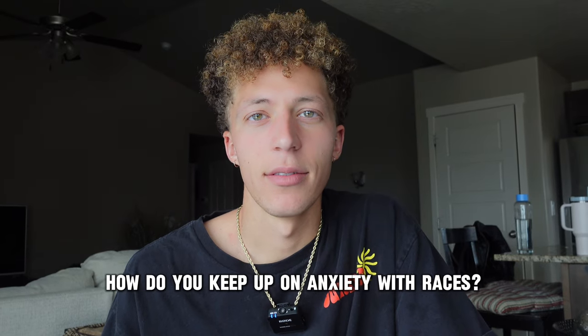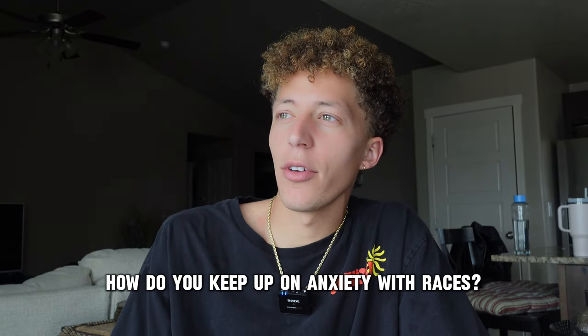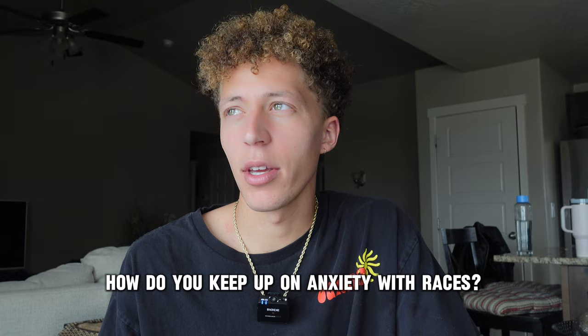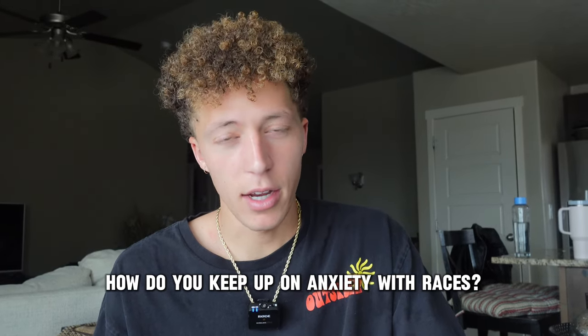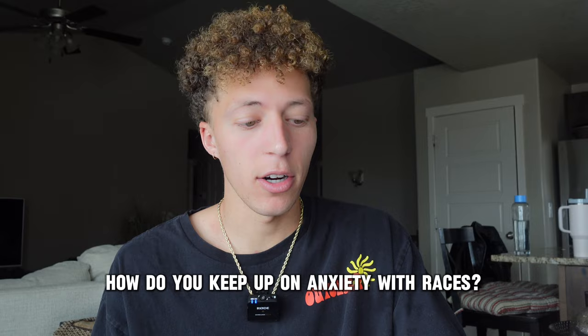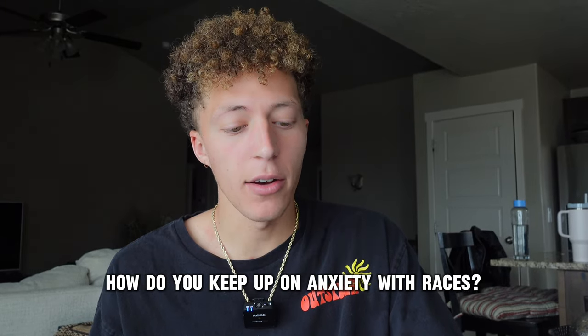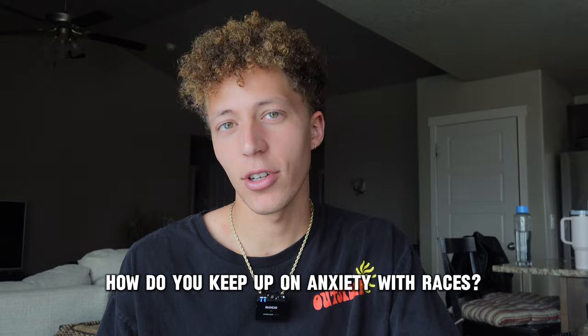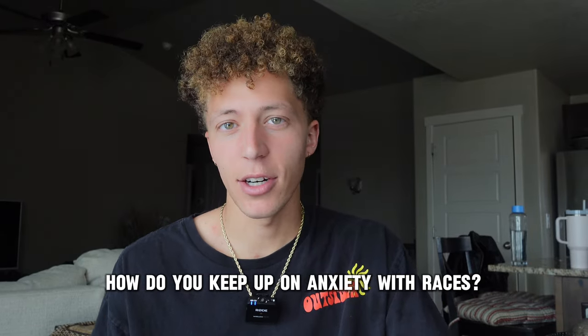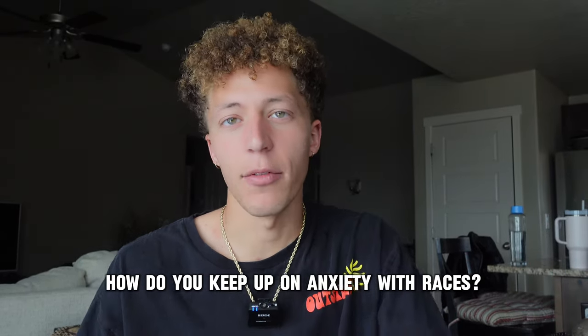How do you keep up with anxiety on race day? First of all, if you have anxiety you should talk to someone — that's how I got started. What I'm focusing on now is flipping the script: instead of asking what could go wrong, ask yourself what could go great. That's a cheesy answer but this is rapid fire.